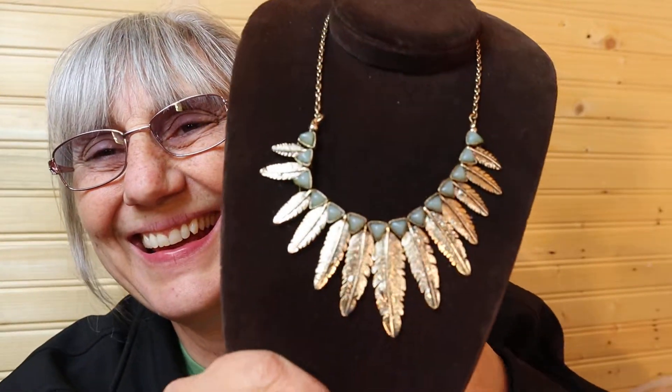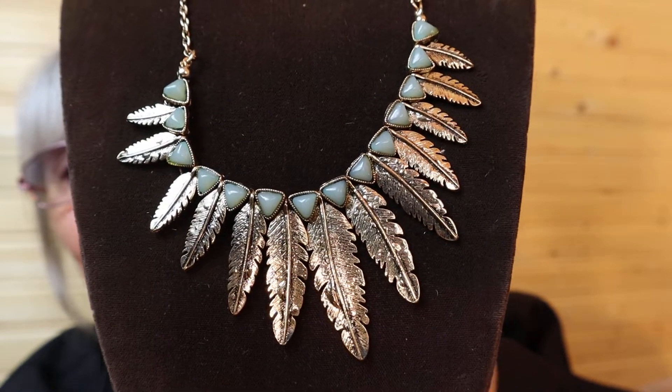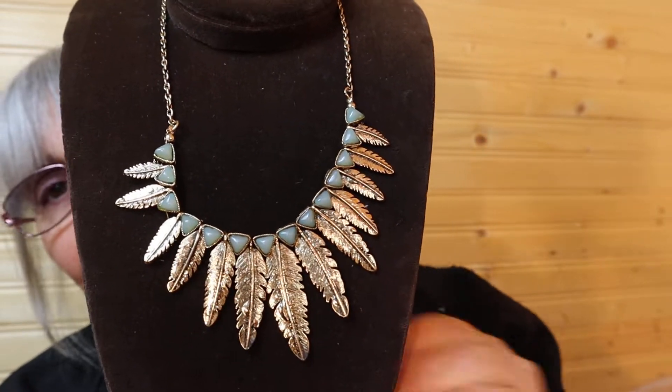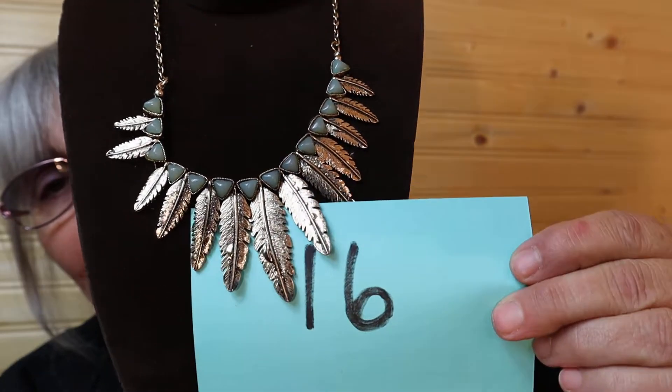Let's see what's in the box. So this is gold-toned with gray. I'm just setting it up here. Perfection. And you can see the gray there. Nice feathers. It's a short length. And this one is $15, number 16.